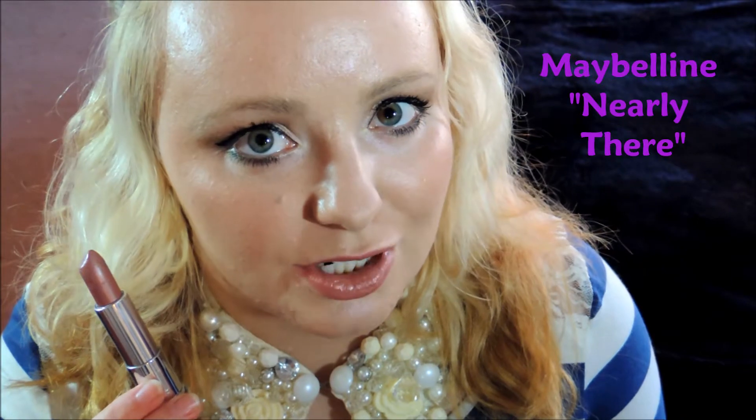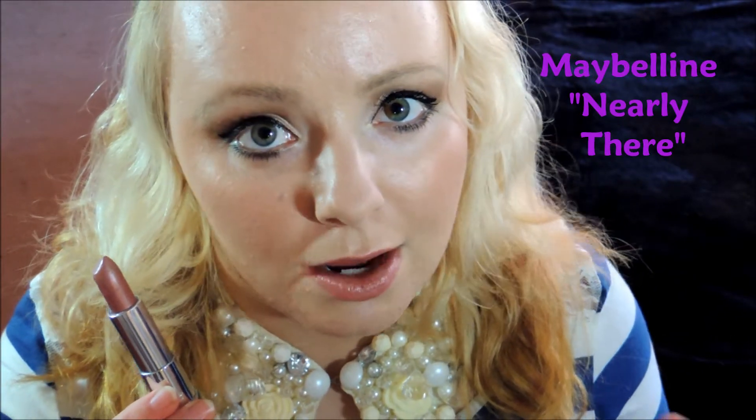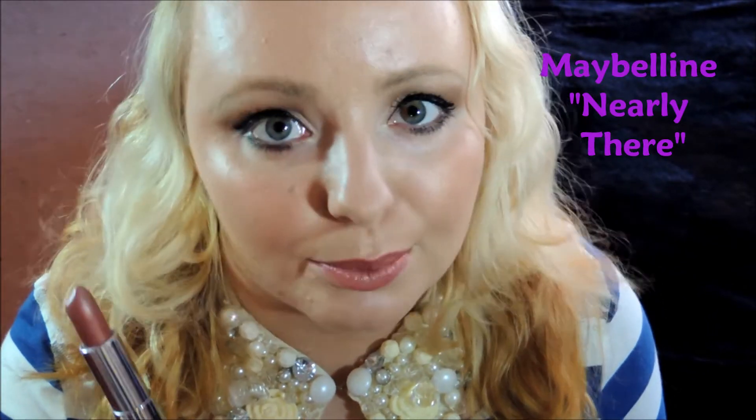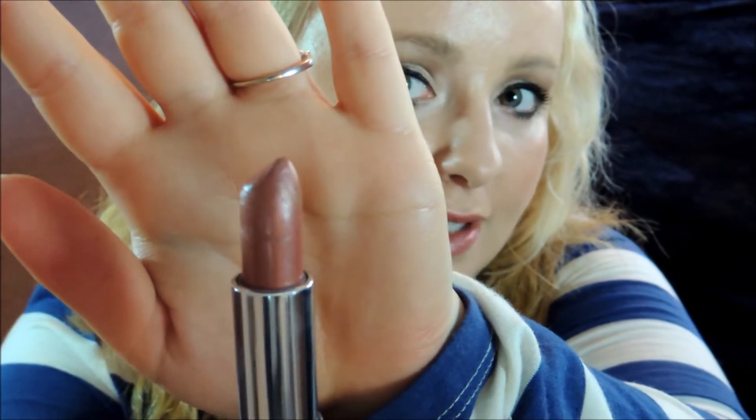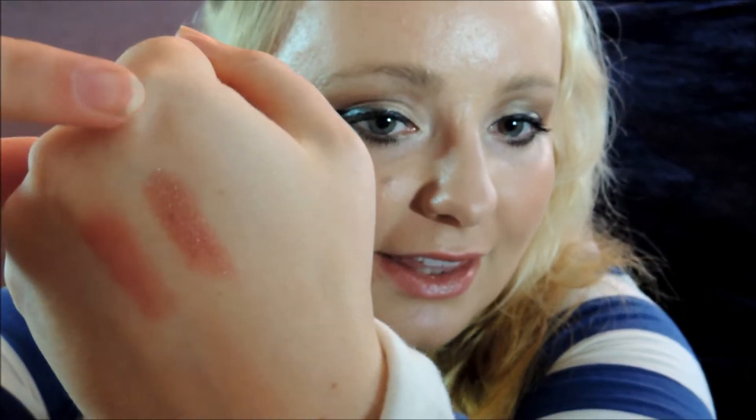The next nude that I want to show you definitely has more of a reddish undertone to it. It is slightly brown as well, but compared to the other one, this one has shimmer in it. But once you put it on your lips, the shimmer is not noticeable — it just makes them look very glossy, as you can see. Here's a swatch of it for you right there.